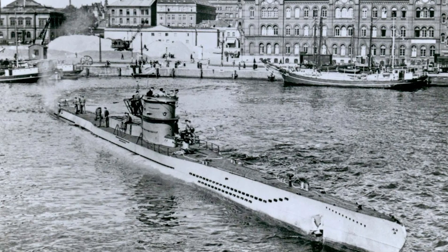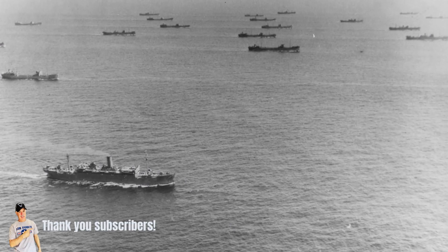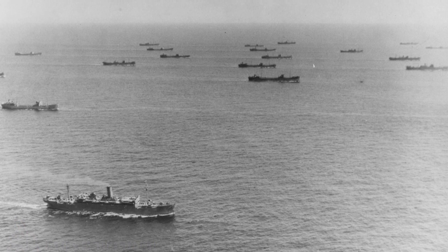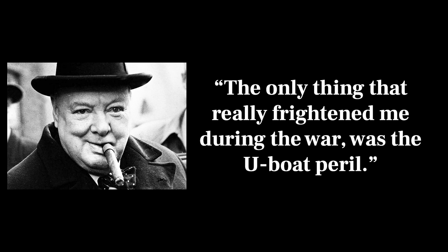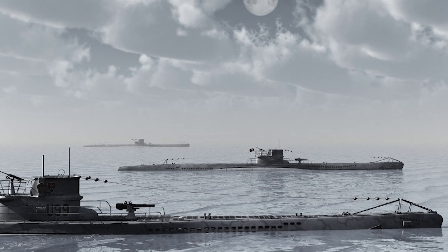Germany's U-boats were a significant threat during World War II, particularly in the early years of the conflict. During the Battle of the Atlantic, their primary objective was to disrupt merchant traffic en route to the UK and to force them out of the war. Convoys began to be organized in September of 1939, and Germany's counter was to establish a blockade of the Atlantic shipping lanes utilizing the U-boats.